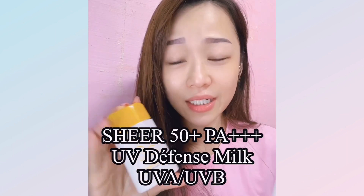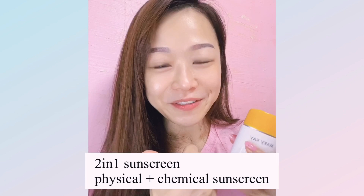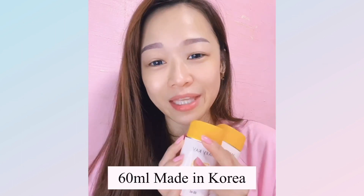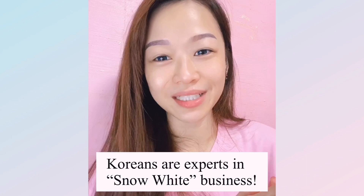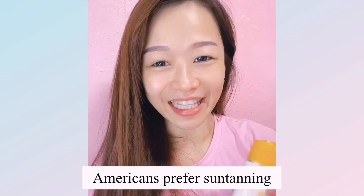The shorter sunscreen bottle is pinkish in color and contains watermelon, giving a very cooling feeling on application. It's a two-in-one physical and chemical sunscreen, offering dual protection with PA+++ — that's the maximum protection rating. These are made in Korea, because Asians are experts in sunscreen formulation. Asians are very particular about preventing dark spots and skin darkening.